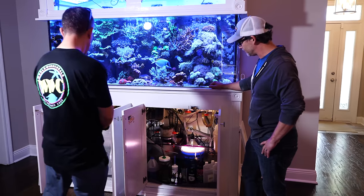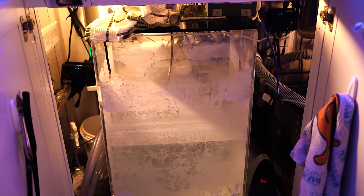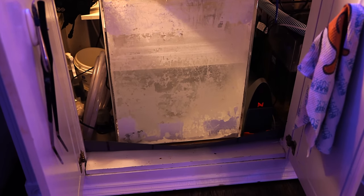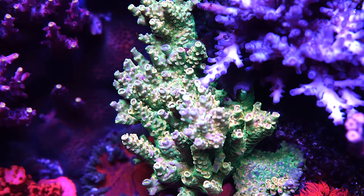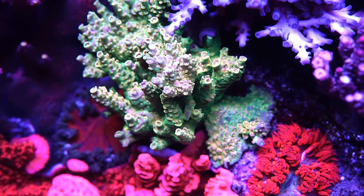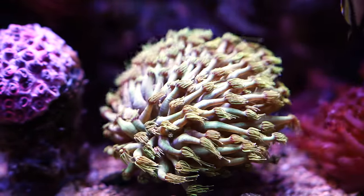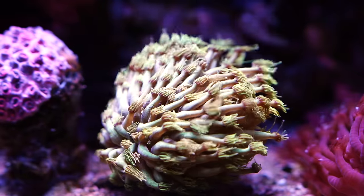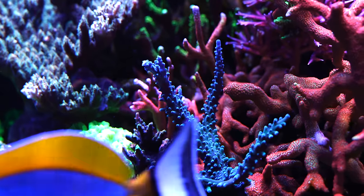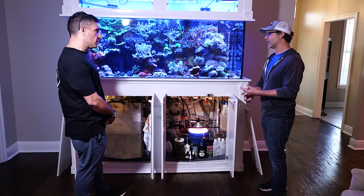I'm using Kalkwasser - it's for auto top-off as well as dosing. I have a doser that runs multiple times during the night, pulling about 100 to 150 milliliters every hour throughout the night. Besides Kalkwasser, for calcium and alkalinity I do BRS two-part - actually three-part. My method is the BRS Tropic Marin balling hybrid method, so I'm dosing alkalinity, calcium, magnesium, and sodium chloride-free salt.